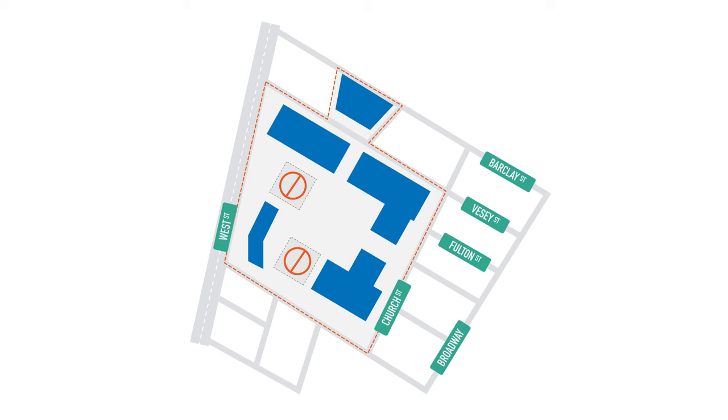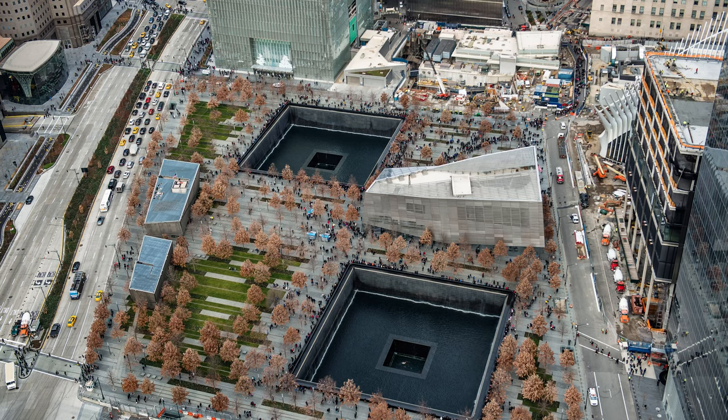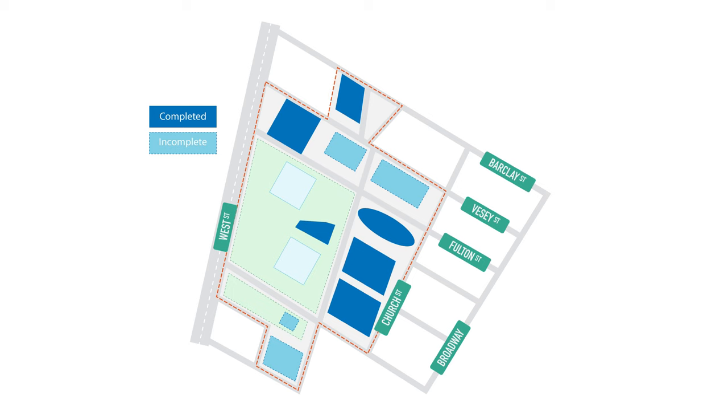On September 11, 2001, the entire complex was destroyed after two aircraft crashed into both Twin Towers, causing them to ultimately collapse and destroy the surrounding buildings. Ever since, New York has been rebuilding the complex. Today, the current World Trade Center is a mix of completed and incomplete structures.